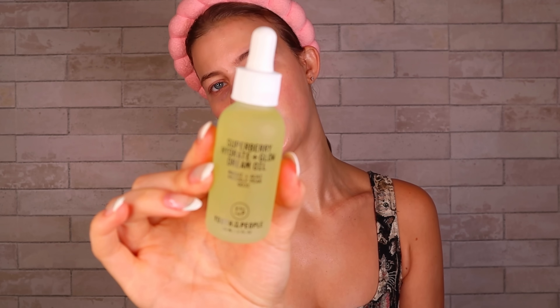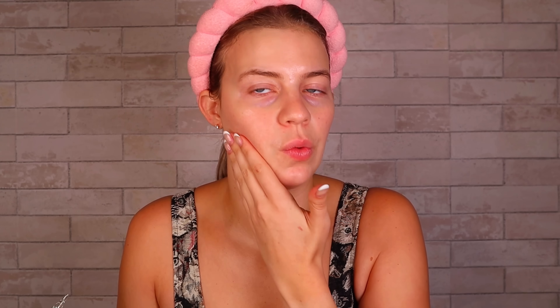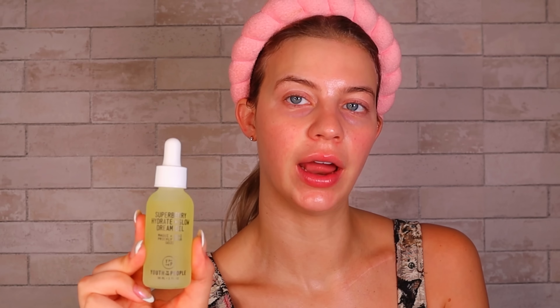Next we have the Super Berry Hydrate and Glow Dream Oil. I've recently been getting back into facial oils — I've been using the Marula Oil from Drunk Elephant, so I'm curious to see how this is. Look how freaking cute the bottles are — and it's glass. I'm obsessed with this and would highly, highly, highly recommend.